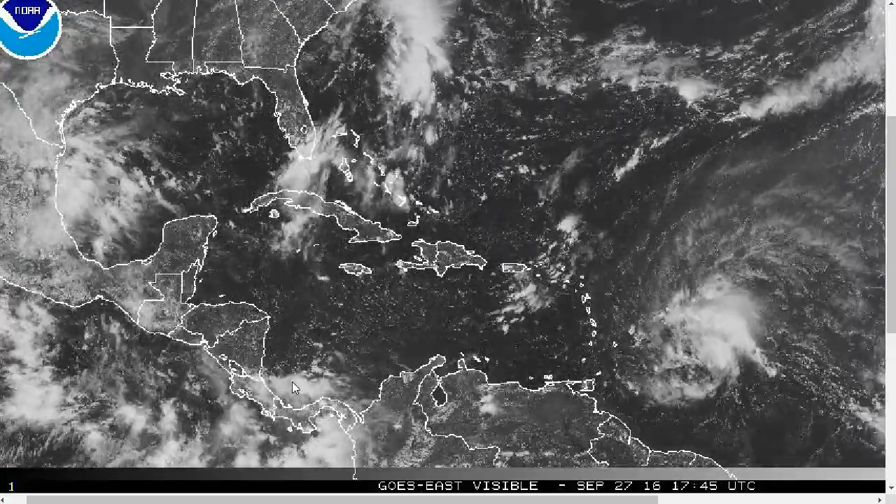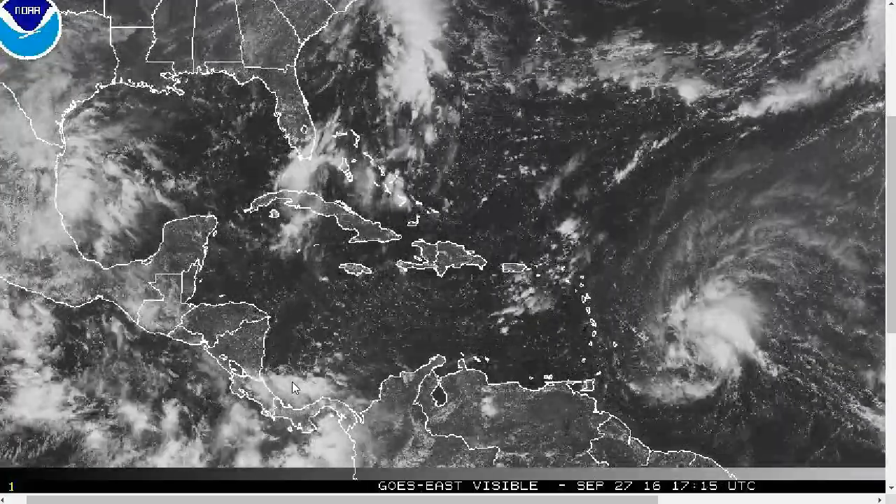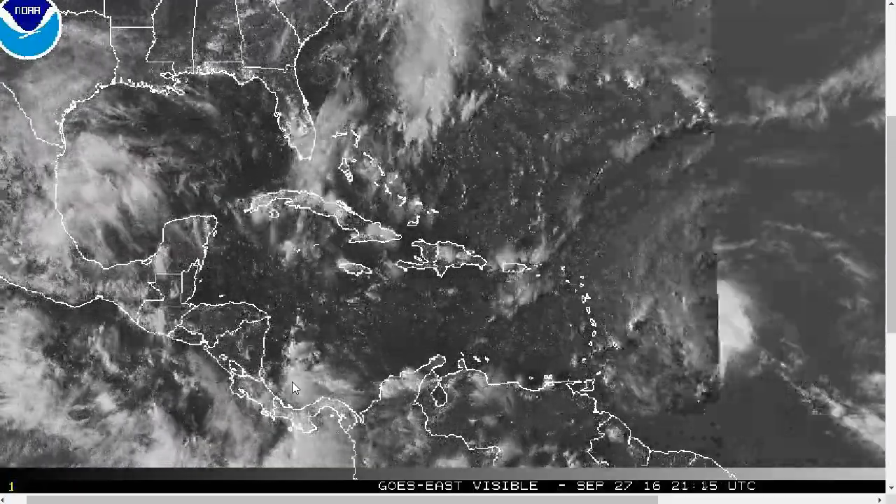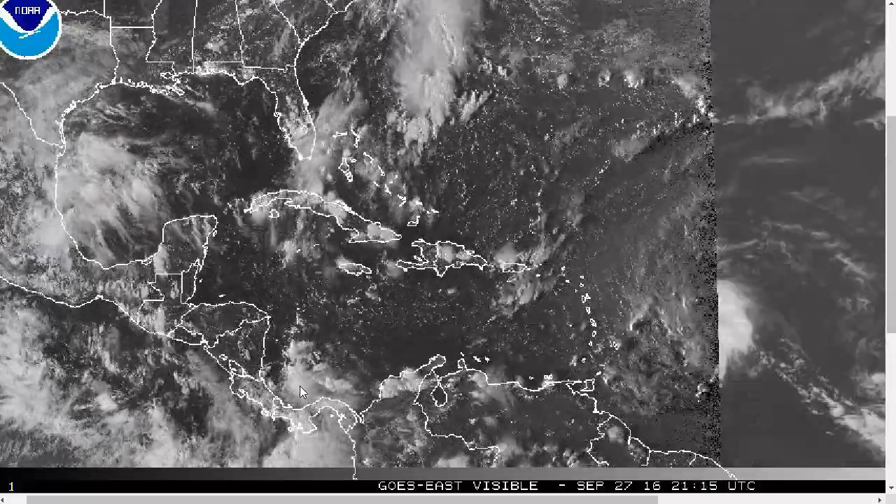Hi, you've clicked onto the Tropical Tidbit for Tuesday, September 27th, 2016. The thoughts expressed in this video are mine alone, and in making decisions, please always consult the National Hurricane Center and your local weather office.